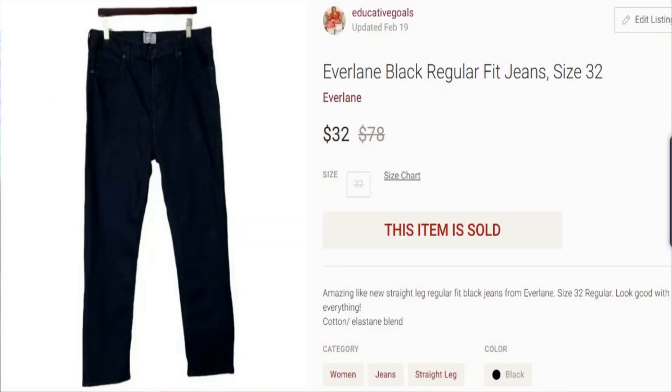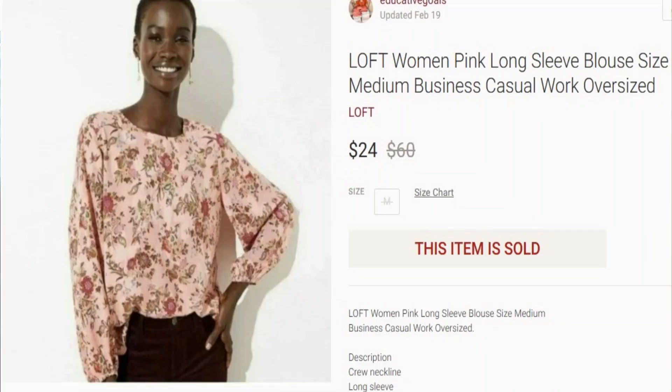On February 19th I sold a pair of Everlane black pants. These came from a Flyp lot that I bought out with a cost of goods of $4. These sold for $32 with no shipping discount, giving me $25.60 profit — over $20 of profit for hardly any work. Also on the 19th I sold a Loft women's pink blouse from the free donated inventory. It sold for $24 with no shipping discount, giving me $19.20 profit.